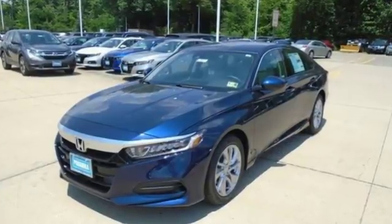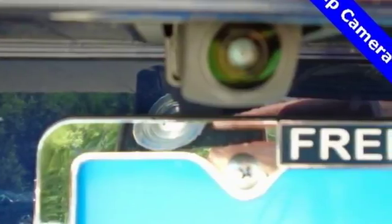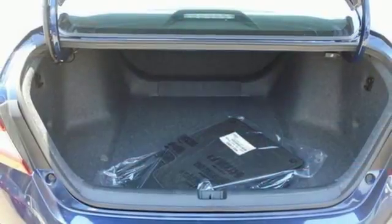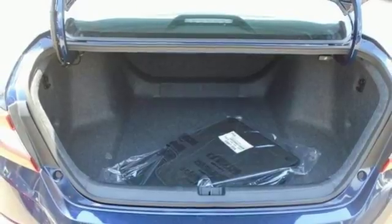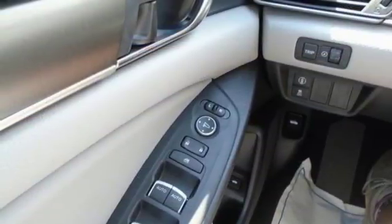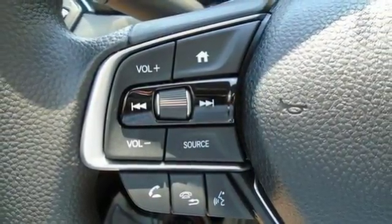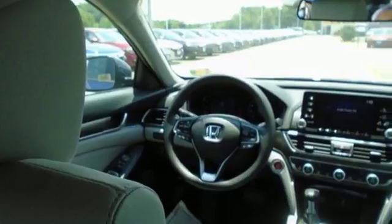And it comes with all the amenities you need: Bluetooth wireless audio streaming, adaptive cruise control with low speed follow, dual zone climate control, push button start, manual tilting steering column, intercooled turbo inline four-cylinder engine, aluminum wheels, gas pressurized shocks, and continuously variable automatic transmission.